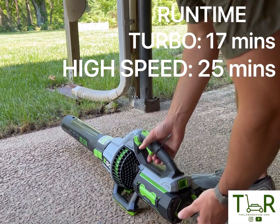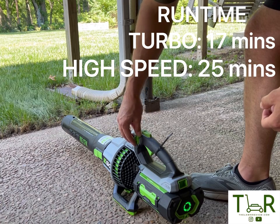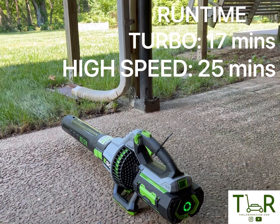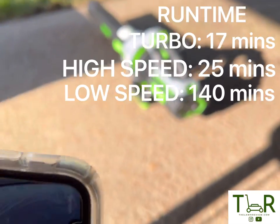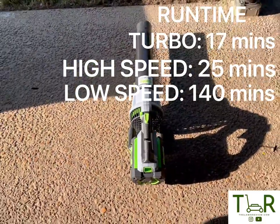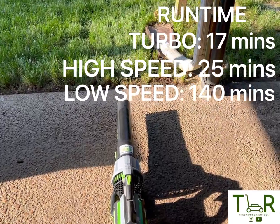Third and final run time test — another fully charged battery. We're going to put this thing on the lowest cruise control setting and see how long it runs. I have a feeling my neighbors are going to get pretty annoyed this afternoon because I think this one's going to be going for a while. It finally kicked the bucket — it's been about 2 hours and 20 minutes, or about 140 minutes.